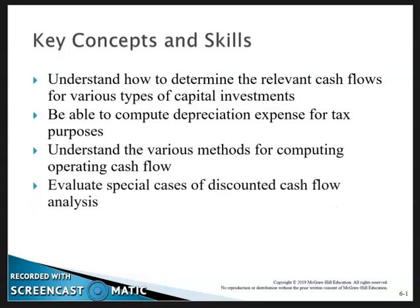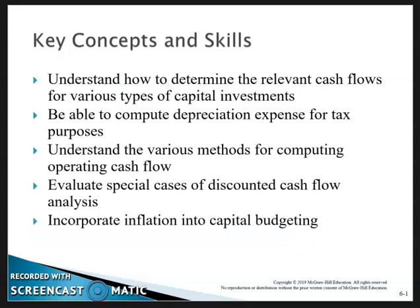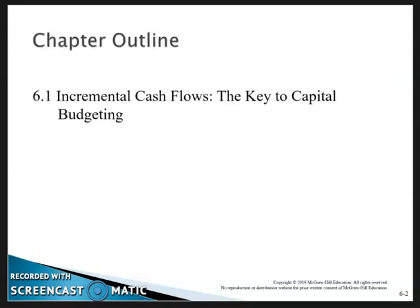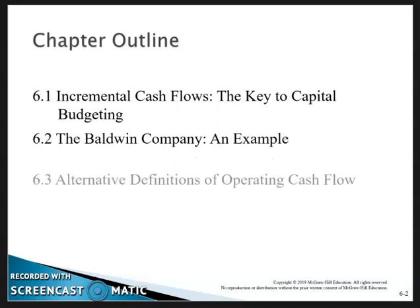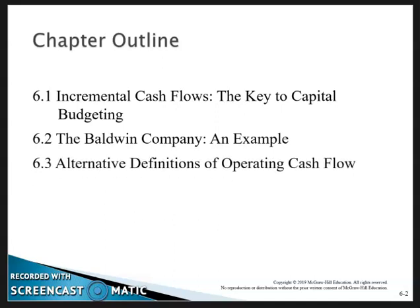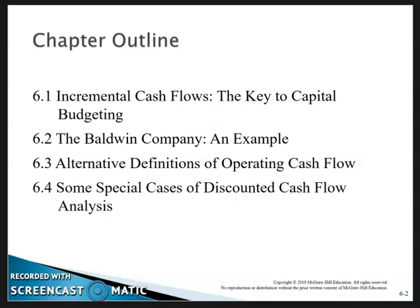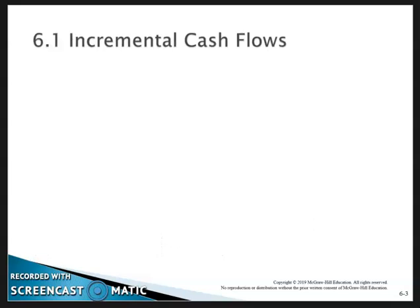There are three different methods we'll talk about during this chapter. Then we'll talk about special cases of discounted cash flow analysis, and finally, inflation and how it impacts capital budgeting. The chapter outline covers: incremental cash flows — the key to capital budgeting — the Baldwin Company example, alternative definitions of operating cash flow, special cases of discounted cash flow analysis, and inflation in capital budgeting.